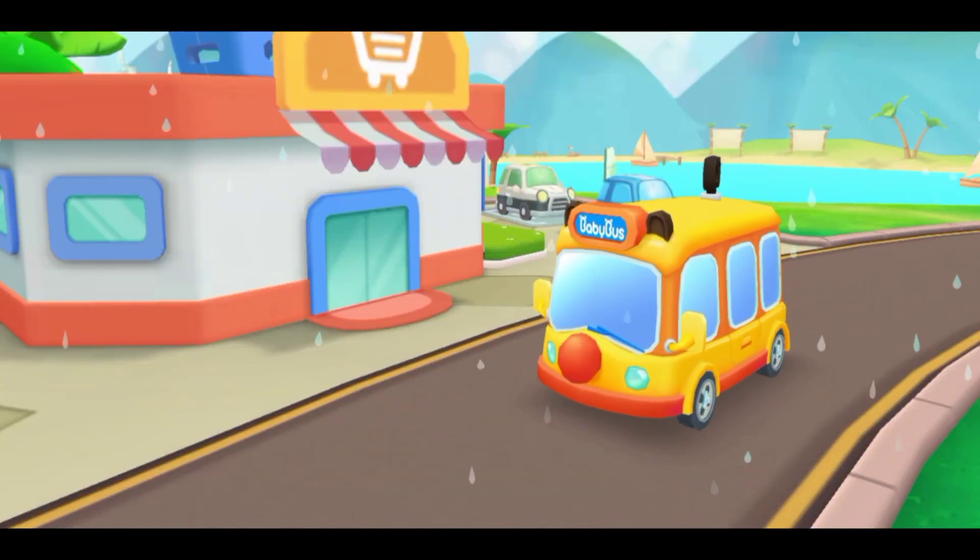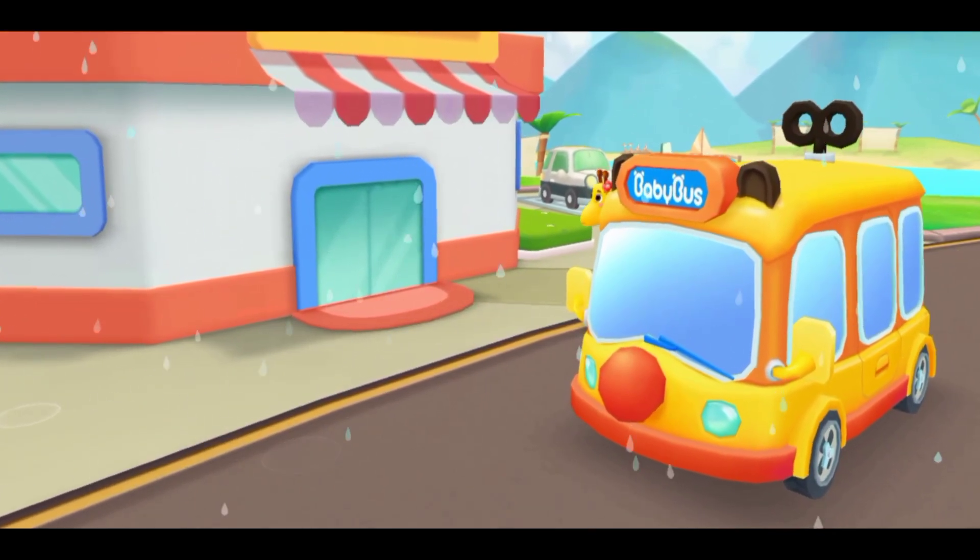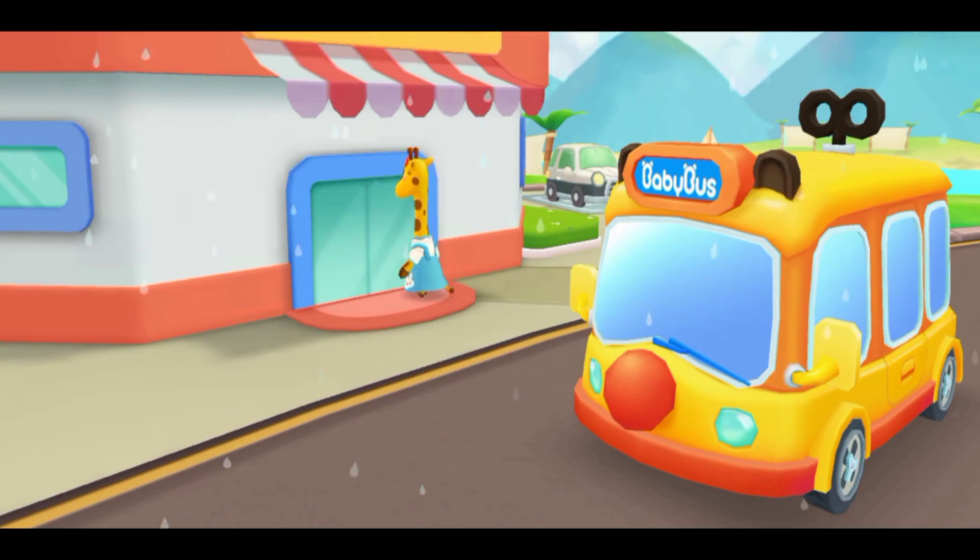This is the supermarket. The teacher said you need to buy some things and take them to the kindergarten. Let's buy some new stationery and a school bag.